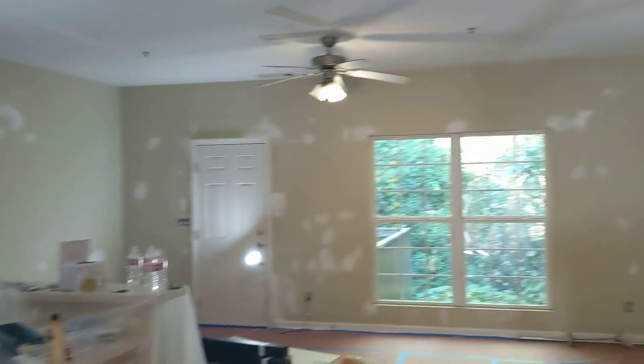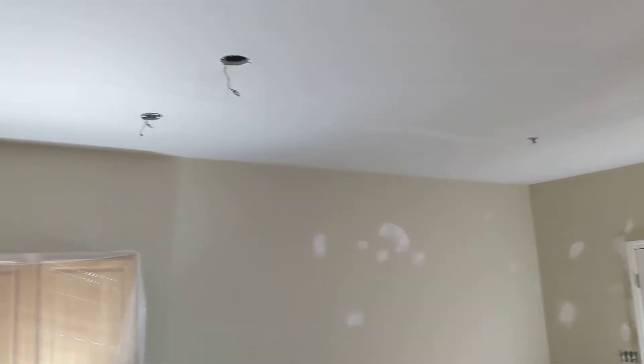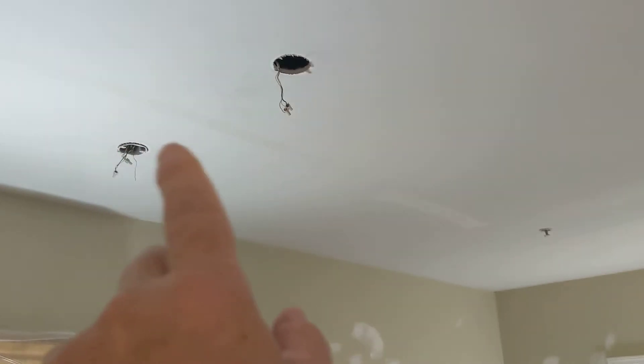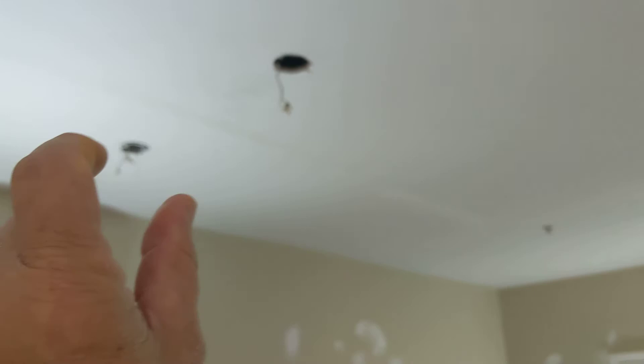I've got to replace an exhaust fan, take down some ceiling fans, and install a fluorescent. I'm also taking these two bar lights down — I'll patch those spots — and we'll put one centered light on the bar so it stretches out nicely.